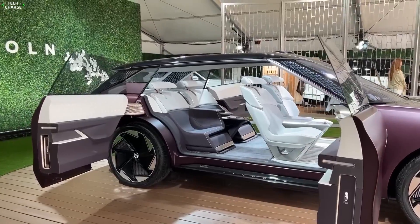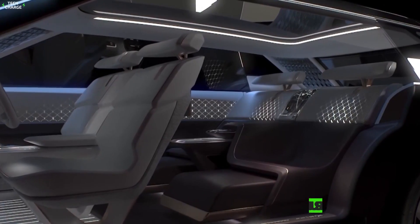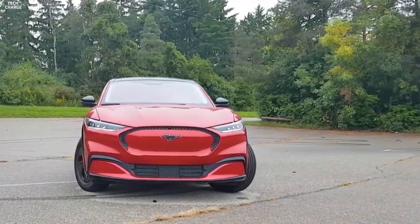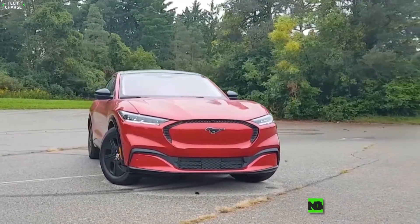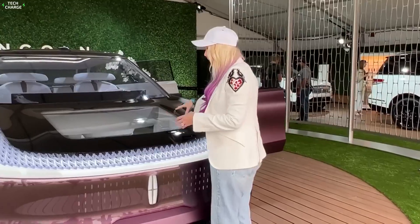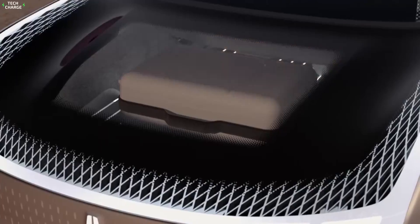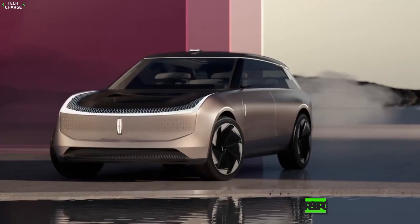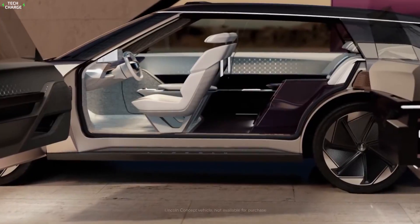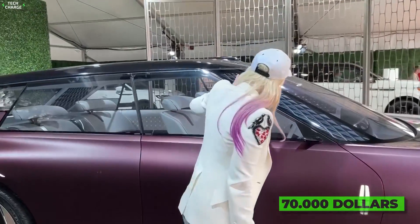On the inside, the Lincoln Star shows next-level luxury, with a full-width screen and impressive 30-way adjustable seats. Under the skin, things are more conventional — this Lincoln shares most of its parts with the Mustang Mach-E, meaning it will come with two battery packs: either 75.7 kWh or 98.8 kWh, with max output up to 459 horsepower. The estimated starting price is around $70,000.